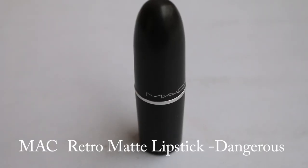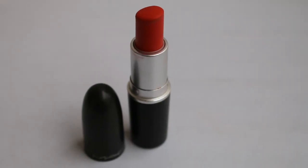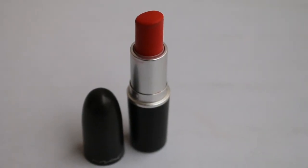The next shade is one of my all-time favorites — MAC Matte Dangerous. It's a beautiful bright red-based orange lipstick and I've seen many celebrities wearing it. It looks amazing and is kind of a must-have if you have a dusky or darker skin tone. It's not very bright, it won't wash you out, and it is certainly for keeps.